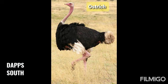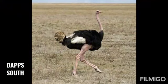Yeh ostrich hai. Ostrich bhout bade hootet hai. Yeh ud nahi sakte hai, but bhout tez bhaag sakte hai.